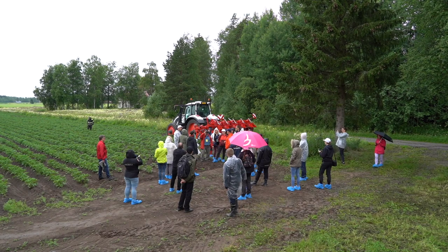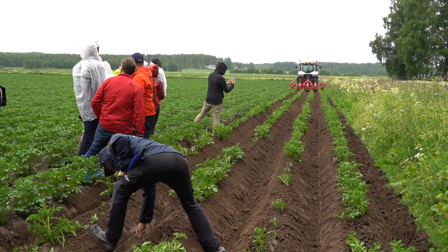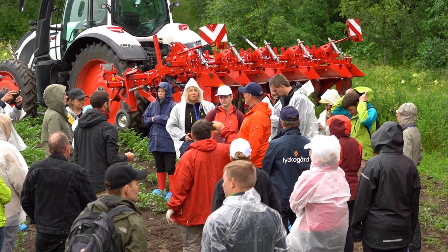Our farm consists of about 200 hectares of field and 300 hectares of forest. We have been organic since 2009, and with organic farming we have to use all kinds of different machines because we don't have any chemicals to use against the weeds.